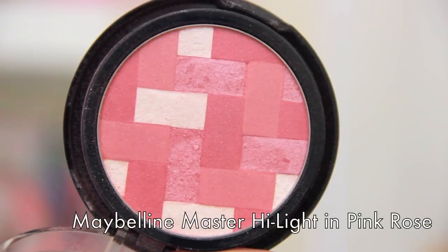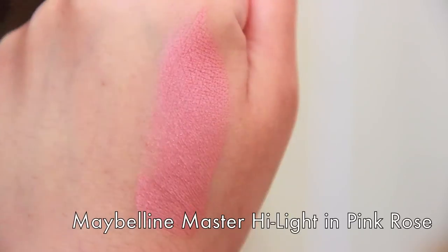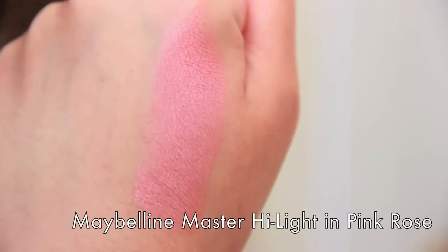This first one is not a surprise for a lot of you — it's the Maybelline Master Highlight in the shade Pink Rose. It gives you a beautiful flush and you don't need a highlighter when you're using this because there are bits of highlighter in it. You can see the white — it doesn't have big pieces of glitter. It's a very smooth, beautiful product that you can blend beautifully into the skin.